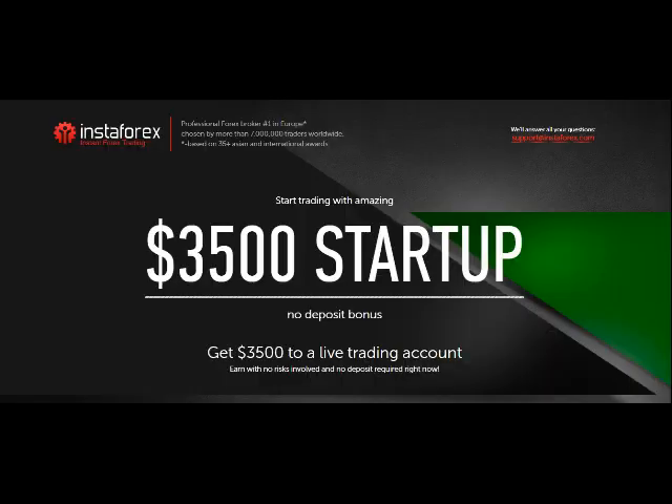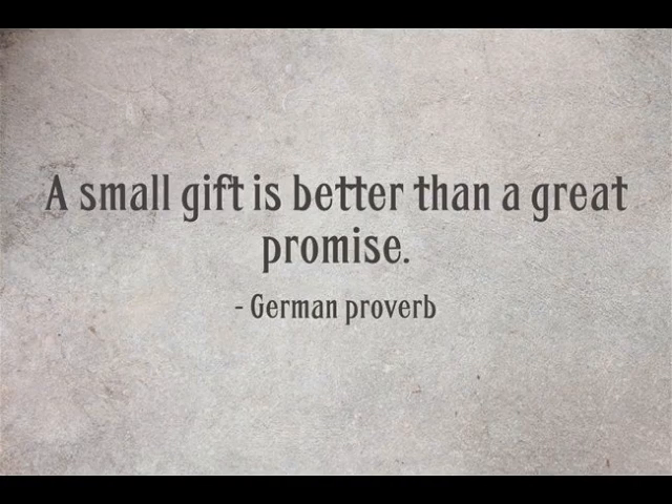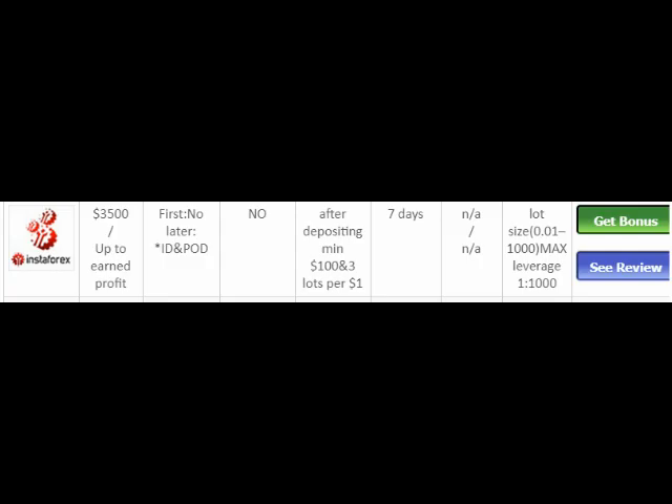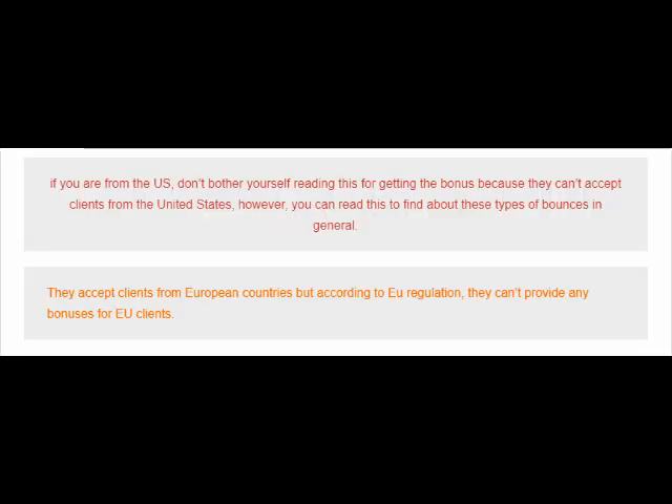Number six: the last one is a broker that claims to offer a $3,500 bonus. As the saying goes, a small gift is better than a great promise — and this one is no exception. Not only is the bonus not withdrawable, but you only have seven days to trade with it, after which you must deposit an amount equal to the profit you've made. Then you have to trade with the whole amount and redeem your profit — three lots for every dollar. The bonus is not available for US residents.